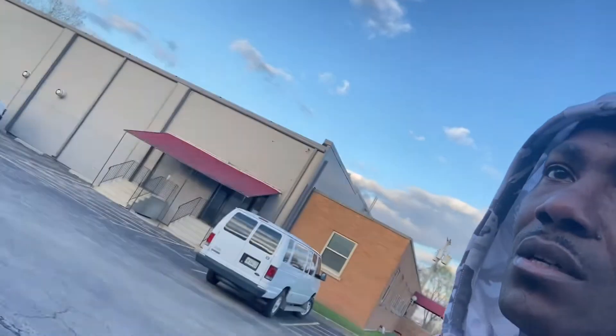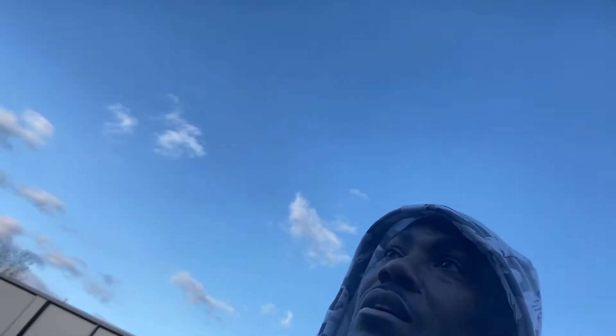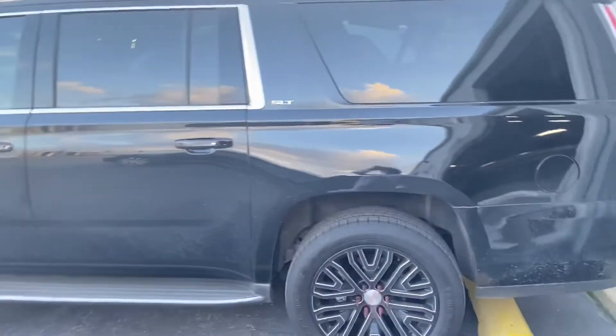Alright guys, we still out here. Al is still working. CJ's still getting the windows tinted. Man, we still got a little time — they're cleaning the windows right now.